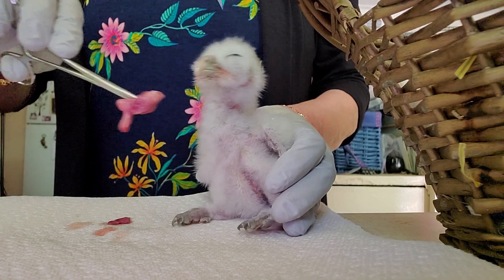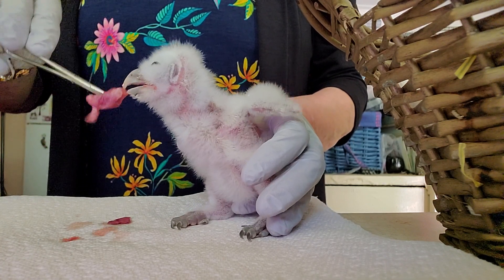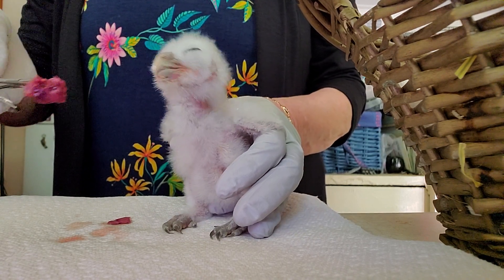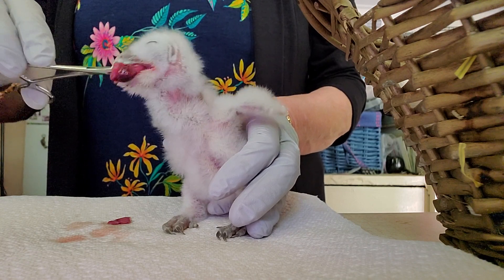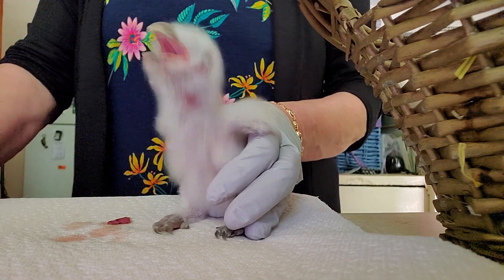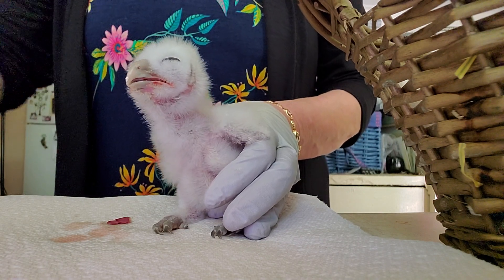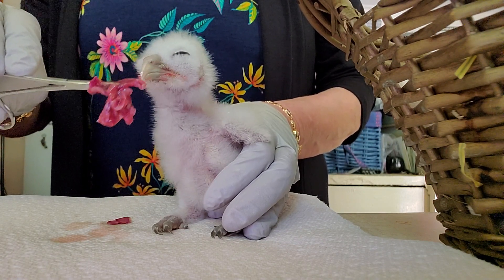I'll pull the other one out so you can see him. He's really got a little mohawk, and this is an American barn owl. He's really starting to develop that heart-shaped face and the very definitive ears. This owl is so different anatomically from the other owls in our area that they have their own subfamily, Tytonidae.